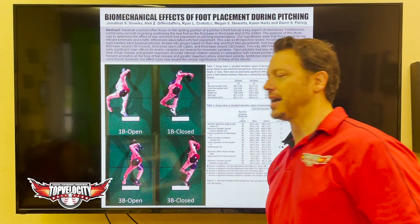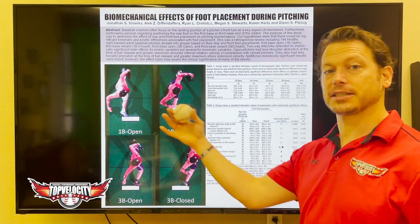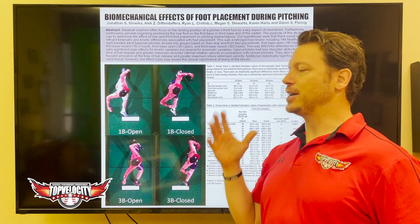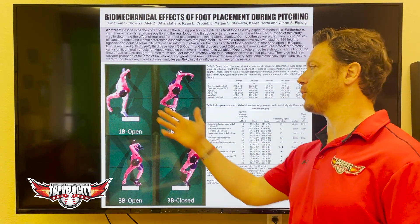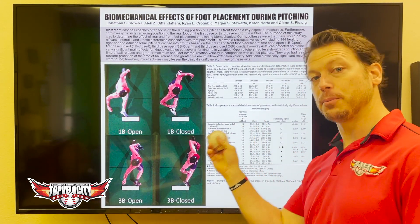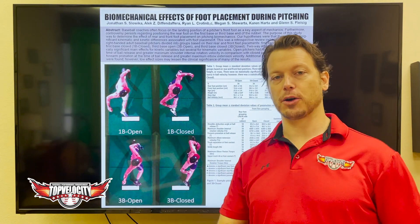So if pitchers are landing to the open side and finishing with less pronation, that is more than likely decreasing or working against pronation speeds. Therefore, those pitchers who pull off and fly open are more likely to produce more horizontal break.